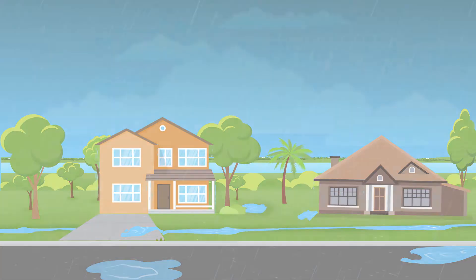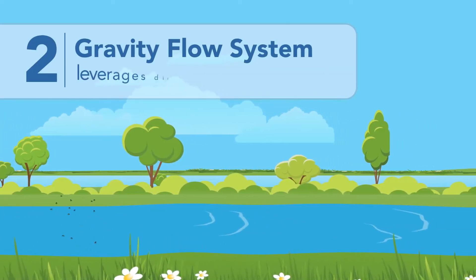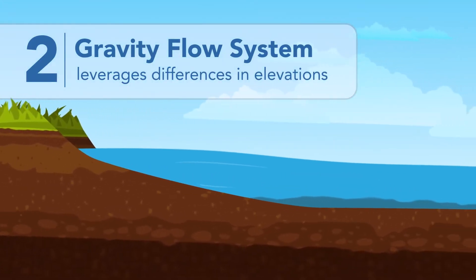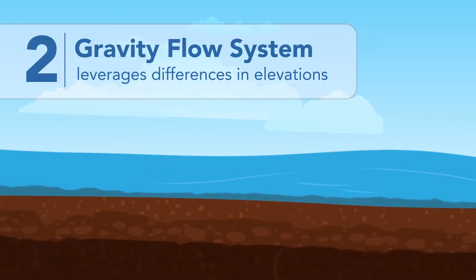Next, the water that's not absorbed is handled by the secondary drainage system, or the gravity flow system. The gravity flow system leverages differences in elevation, using the energy of natural gravity to remove the water from those areas.